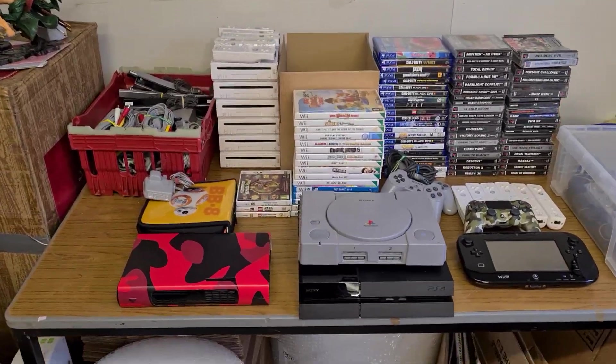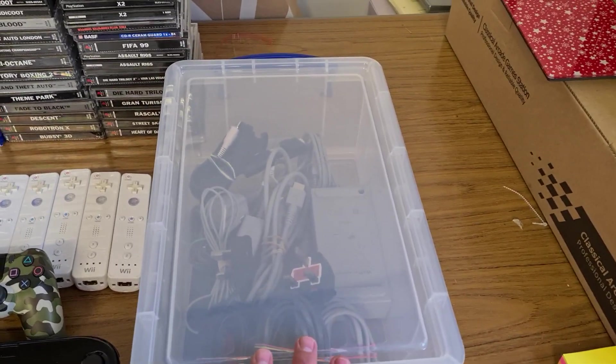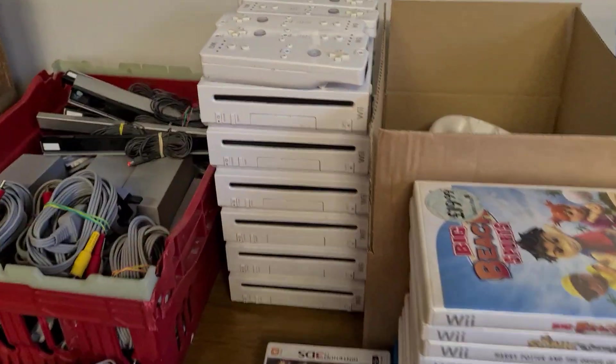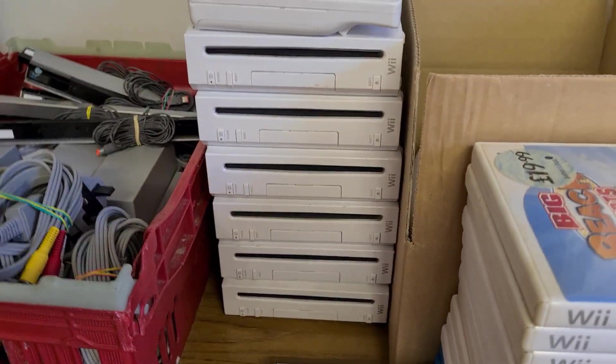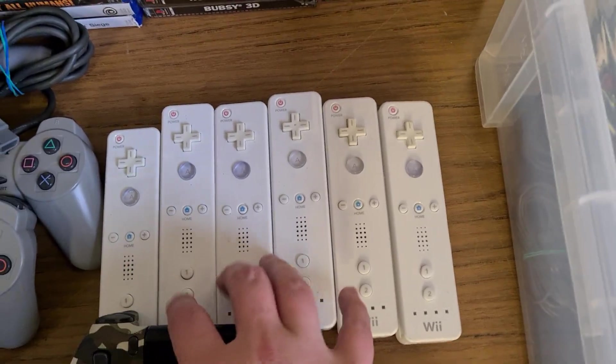Starting off, we've got all the cables for the PlayStation 4, PS1, and Wii U. We also have six Wii consoles, all with matching controllers, and all their cables are in this box as well. We do have six additional official Wii controllers — always good for this time of year.